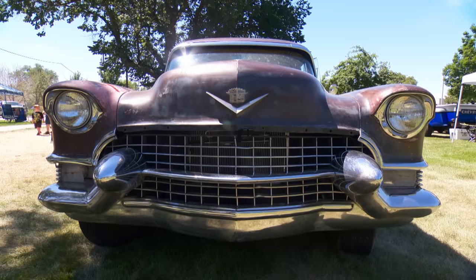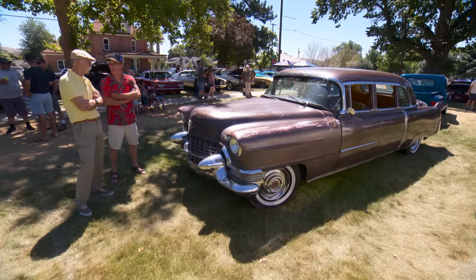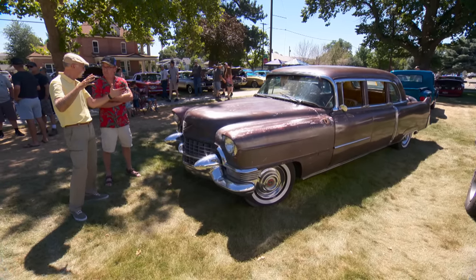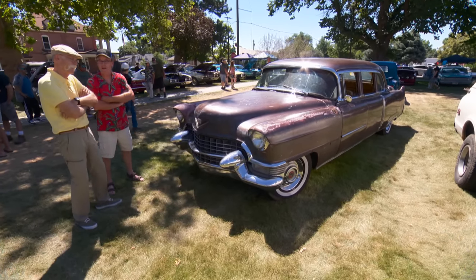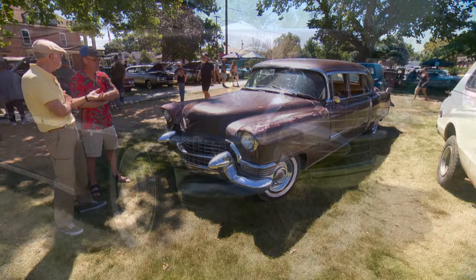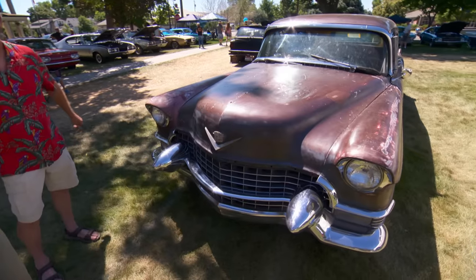He did some historical research and found that it was originally bought by the Sun Valley Lodge in Ketchum — the ski resort — back in '55, to shuttle back and forth from the airport. So it's lived its entire life in Idaho. You can tell it's not very rusty; things don't rust much out here. No salt on the roads, no salt from the ocean.